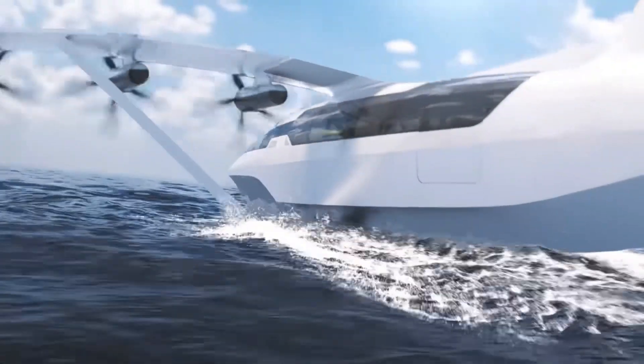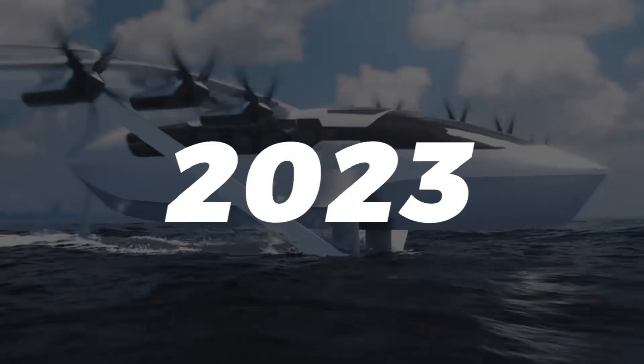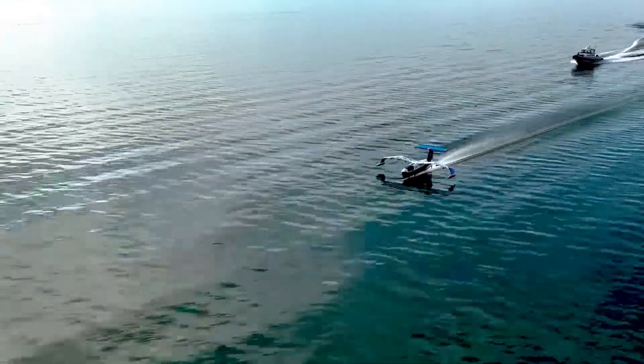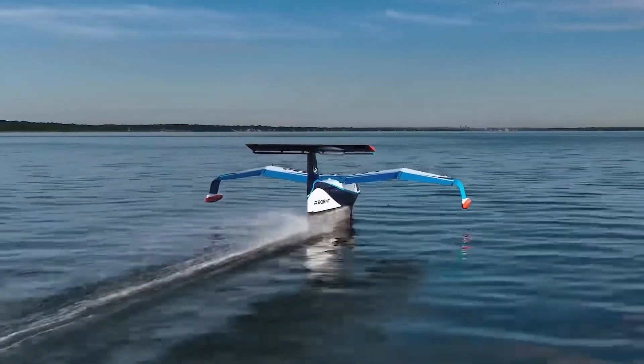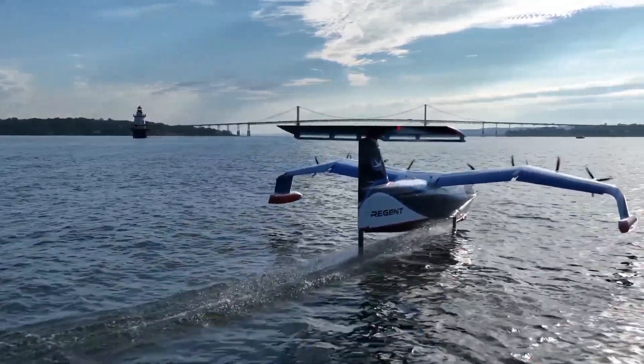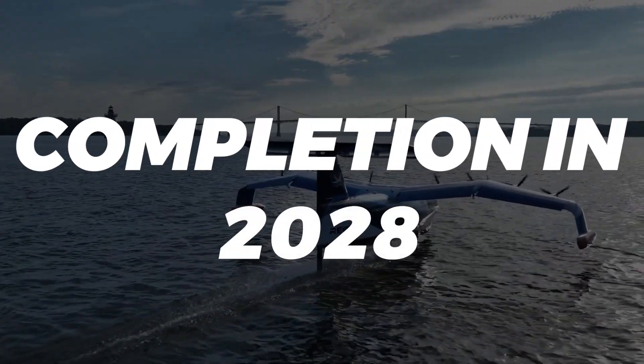In addition to getting their full-scale prototyping and sea trials off the ground — or water — by 2023, Regent will have to make sure their sea glider can withstand the winds and famously large waves of the Hawaiian coast. Any sea glider service between the Hawaiian Islands would be years away, since the vessels are targeted for completion in 2028.